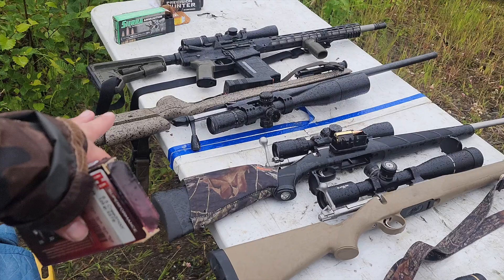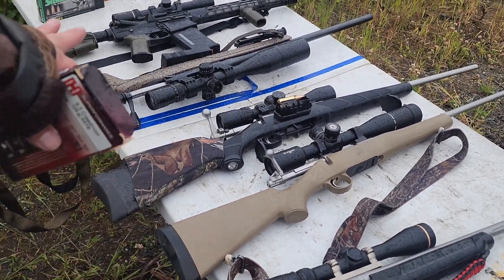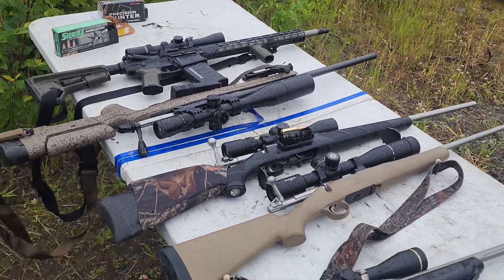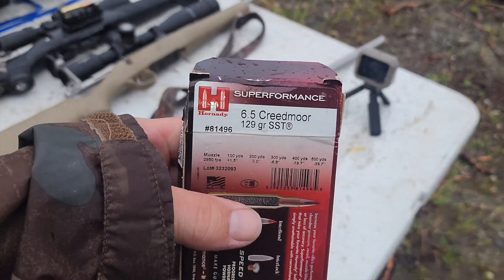We've got the 28 inch barrel, 24 inch barrel Bergara, 22 inch barrel Savage, 20 inch barrel Kimber, and 18 inch barrel Aero Precision down there, and we are going to be shooting the 129 grain SST.